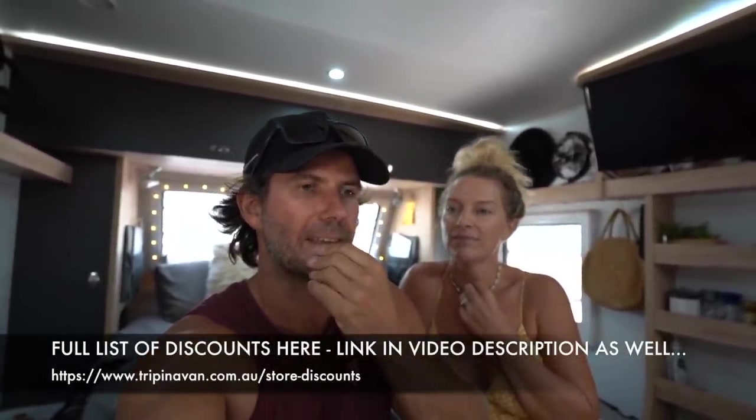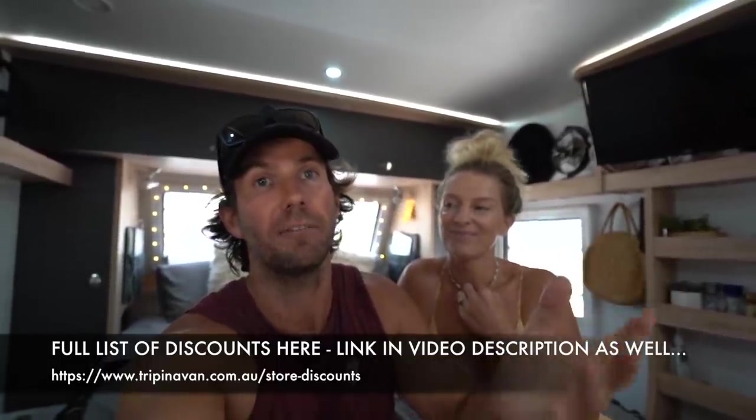I'll drop a link in to our page where you can see all the discounts on the stuff we use. Also, if you want to support our vids, we are on Patreon — you don't have to. YouTube has all our series on it and you'll see the videos for free.